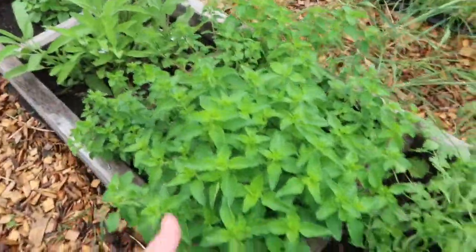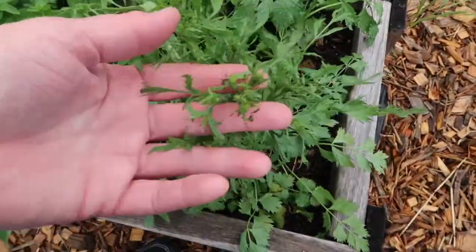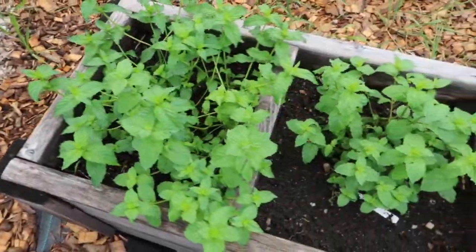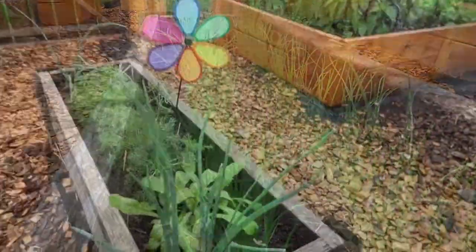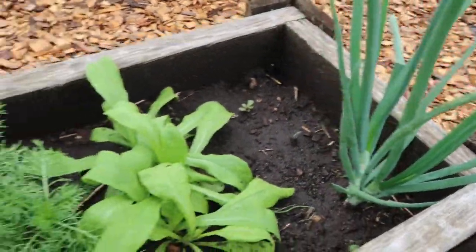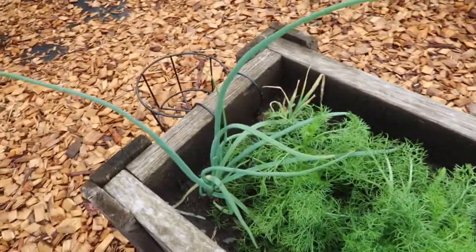Look at this oregano — I've already harvested twice. The anise is starting to flower, and that's actually the part that I want. Peppermint is doing well — I just harvested these. My bunching onions are growing very, very well. And this is a shallot, some calendula, my chamomile, and another shallot there.